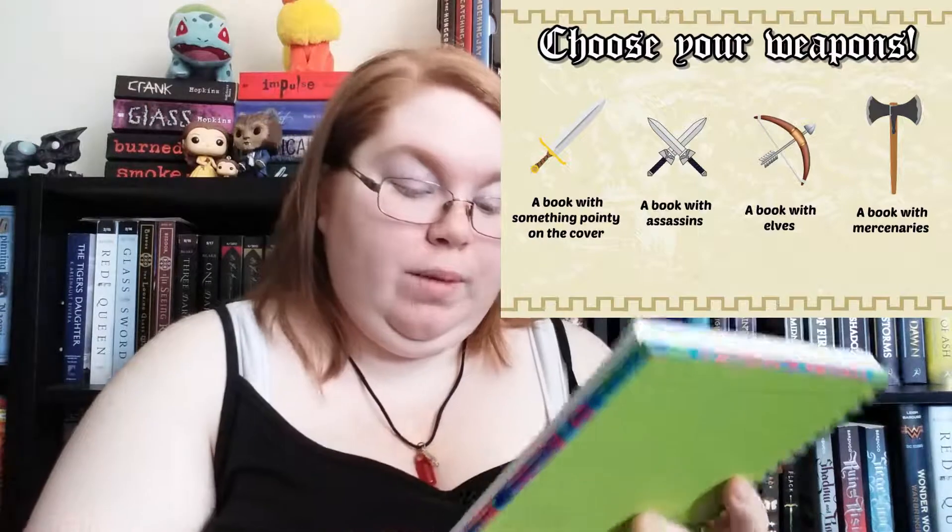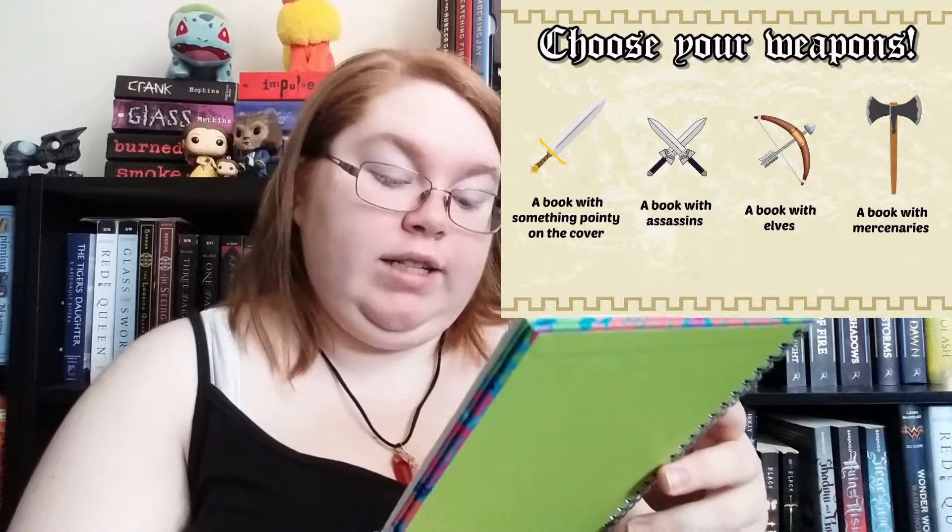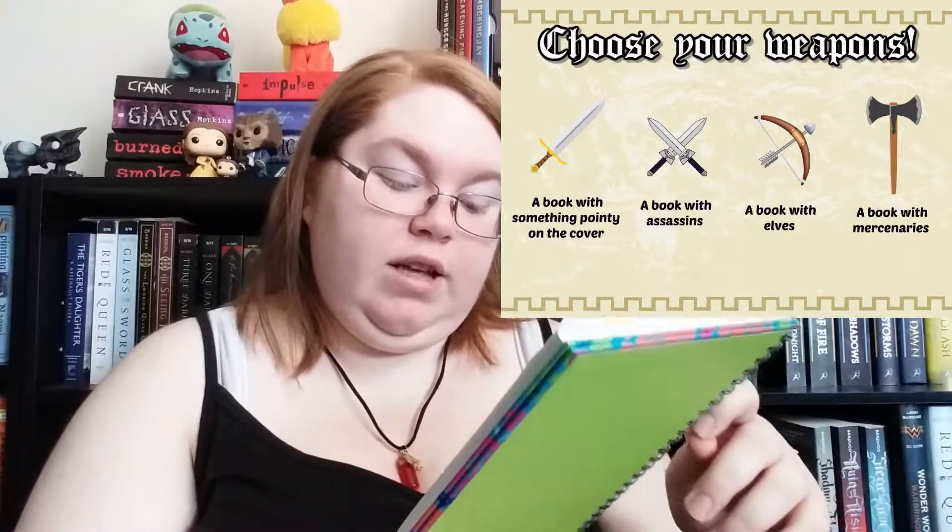You can also choose your own weapons. For a sword, you read a book with something pointed on the cover; daggers is a book with assassins; a bow and arrow is a book with elves; and an axe is a book with mercenaries. She's done pictures for each one of those and I'll insert them here so you can get a better view.